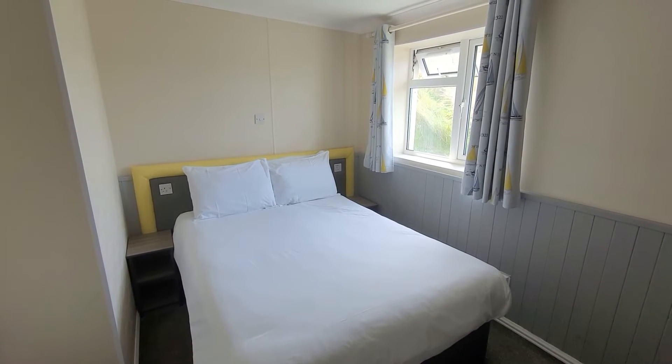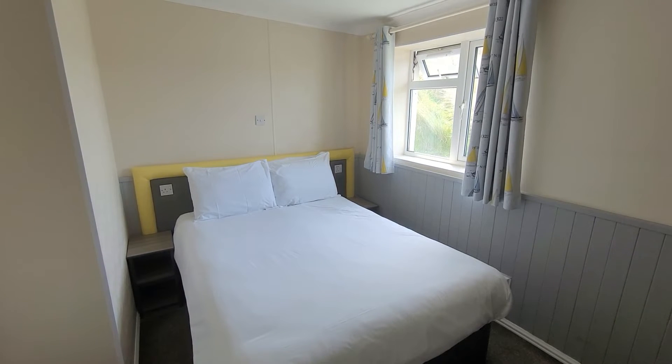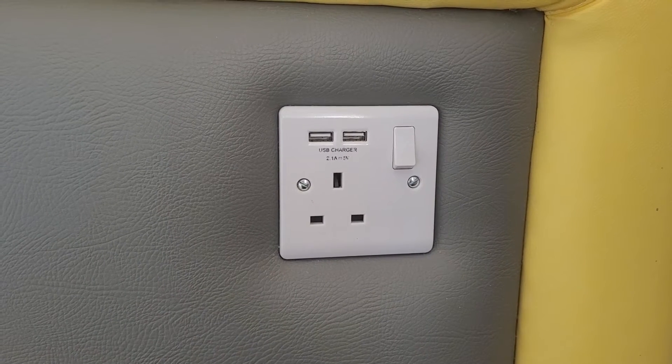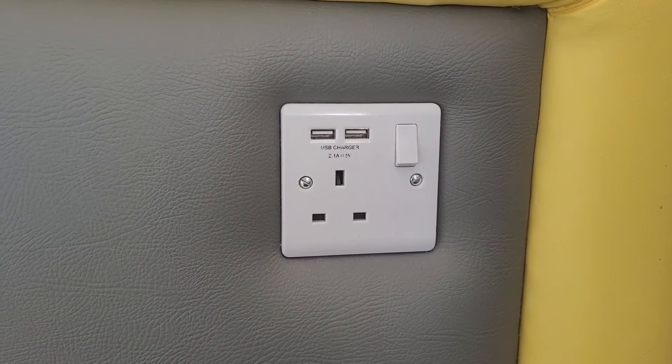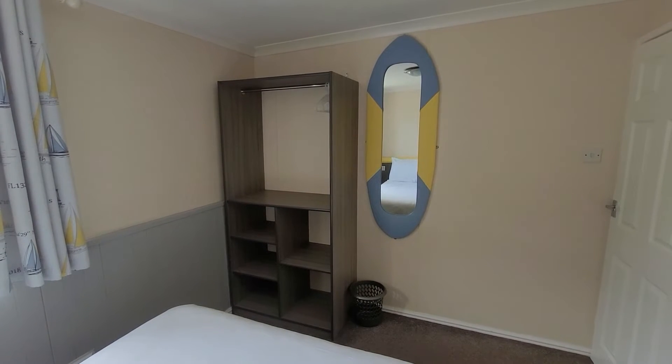The main bedroom has got a good sized double bed and bedside tables, but what would really benefit in here is some overhead cupboards to increase the storage space. The bedside plug socket has a USB charger with it as well, and from this side you can see the small wardrobe and mirror.